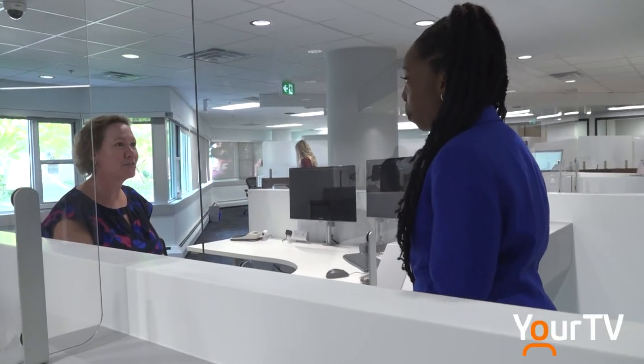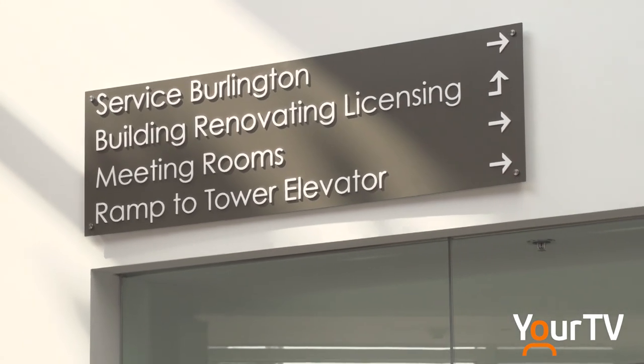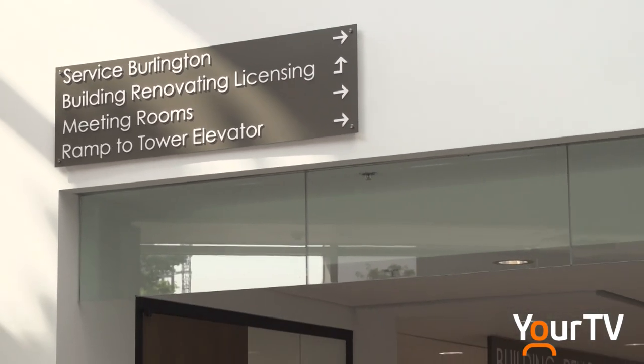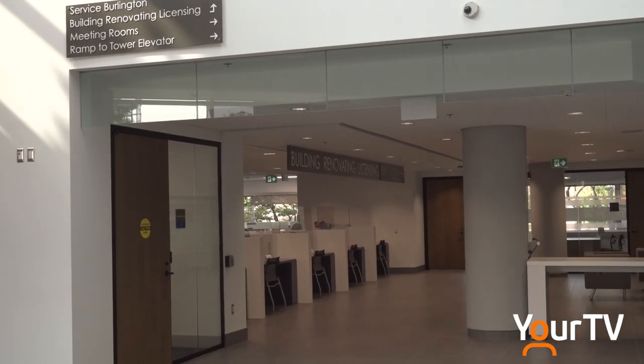Jennifer Burnett is one of the friendly faces that you'll meet there. She says one of the nicest differences, now that the first floor is complete, is when folks are looking for a different service that she doesn't handle, she no longer has to direct them to another floor. Building, renovating, and licensing that used to be located in the basement and on the second floor is now all located together.